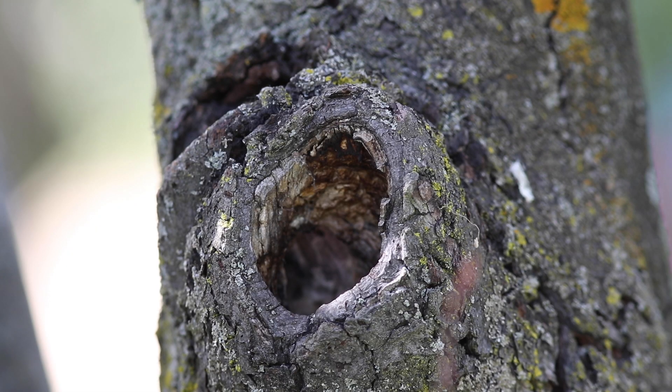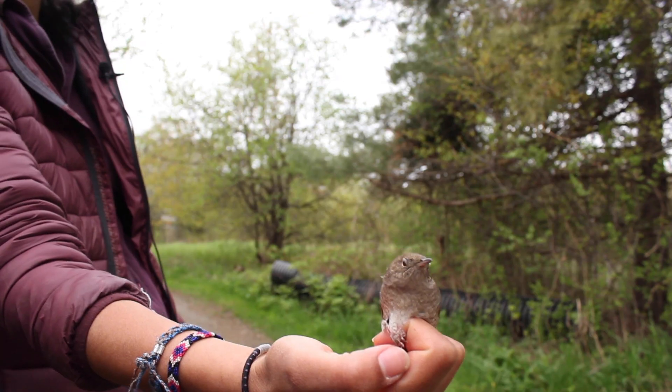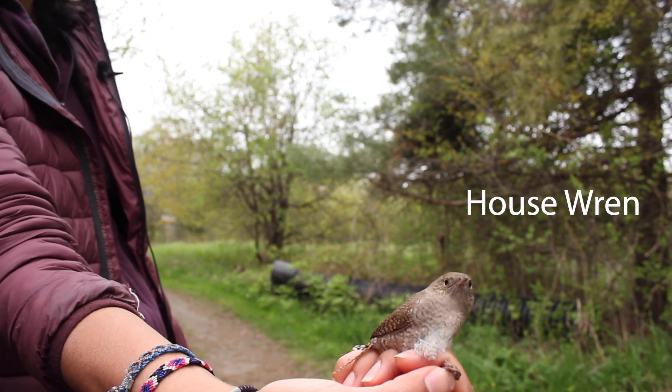Two other native species of songbirds, the black-capped chickadee and the house wren, also regularly use some of the boxes to nest in.